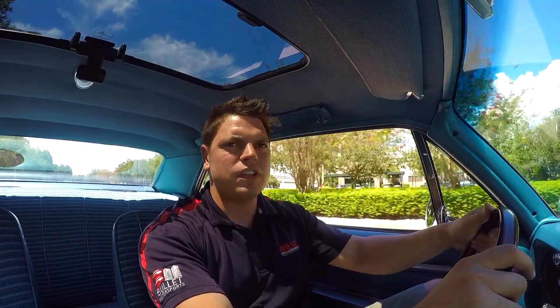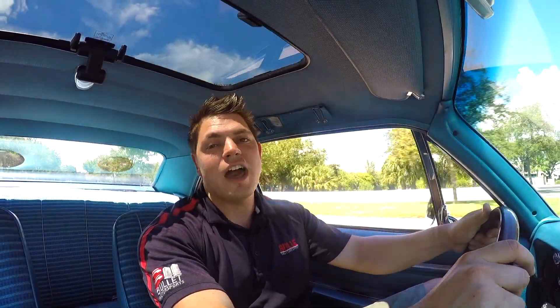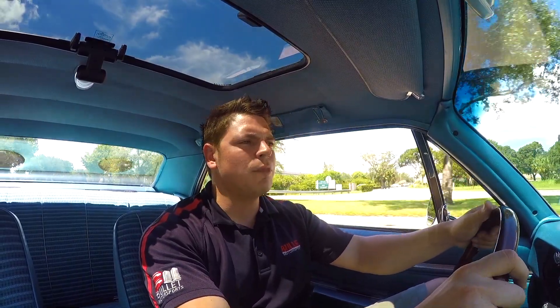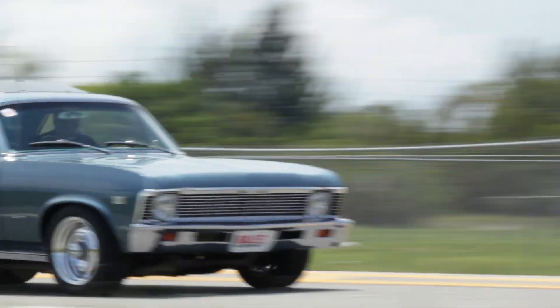Hey guys, it's Jonathan from Bulla Motorsports. Today we're test driving our 1968 Chevrolet Nova. This thing is radical. It has a 400 small block stroked to a 377, so it has 400 wheel horsepower.